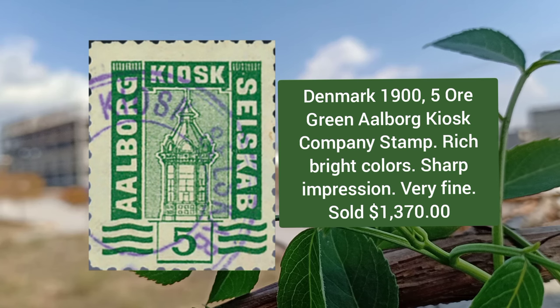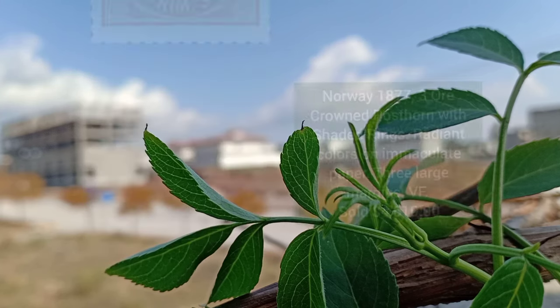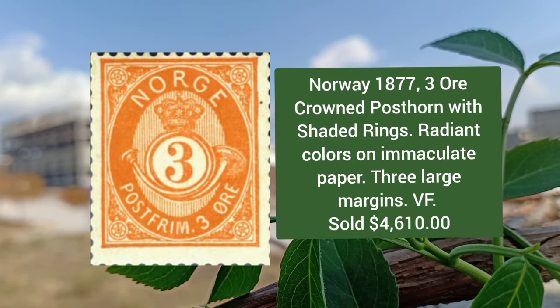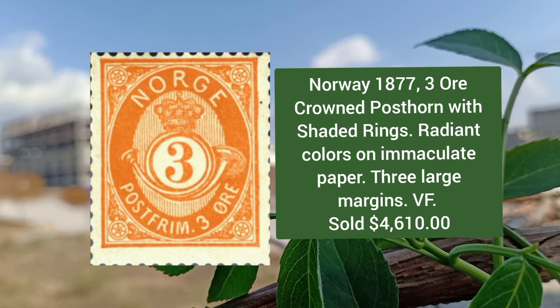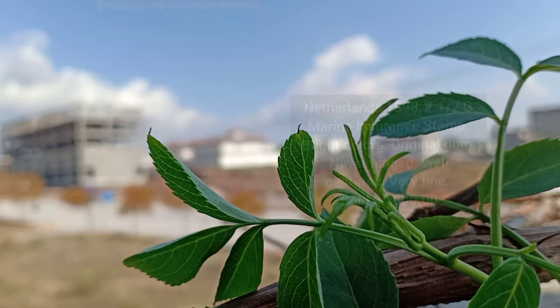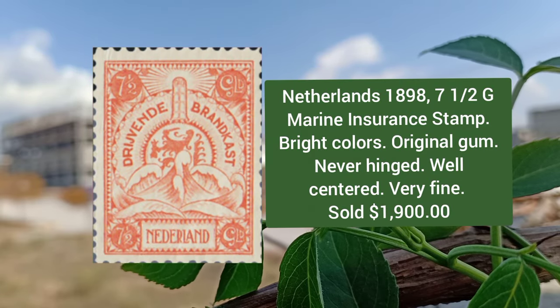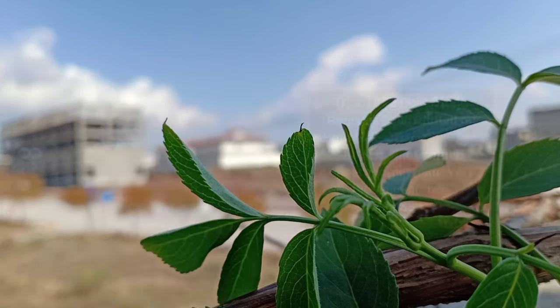Next stamp is from Denmark, year 1900, 5 øre green, Alpork Kiosk Company stamp, and it is extremely fine. Next is from Norway, year 1877, 3 øre crowned posthorn with shaded rings, very fine condition. Netherlands 1898, 7.5g marine insurance stamp, bright colors, original gum, never hinged, and in very fine condition.